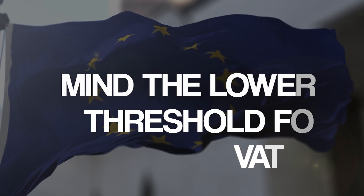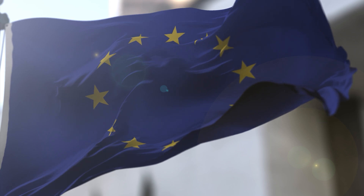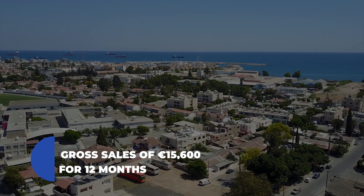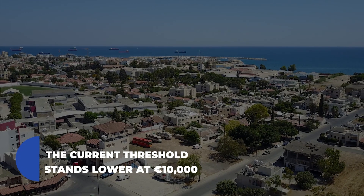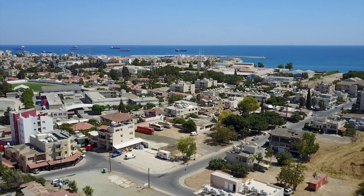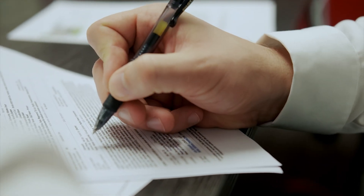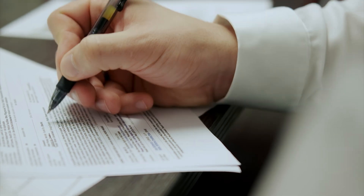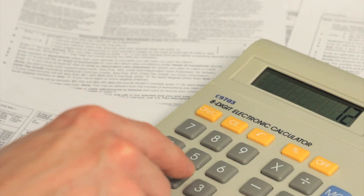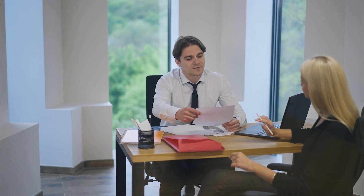First on the list: mind the lower threshold for VAT registration. European Union countries have their respective registration thresholds for engaging in activity subject to VAT, such as distance selling. In Cyprus, registration is mandatory for businesses with gross sales of €15,600 over 12 months. However, the current EU-wide floor for VAT registration stands lowest at €10,000. This reduced turnover threshold was one of the changes reflected in the revised VAT rules for cross-border e-commerce implemented on July 1st, 2021. Even if you think your total turnover won't exceed the threshold, it's more prudent to register with the local tax authority for compliance.